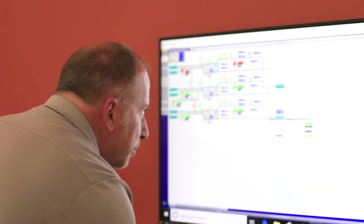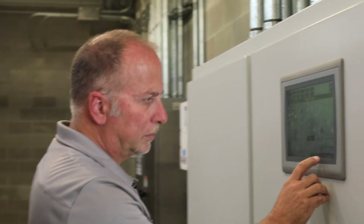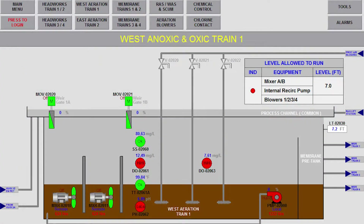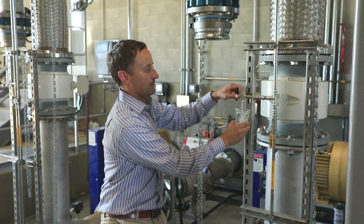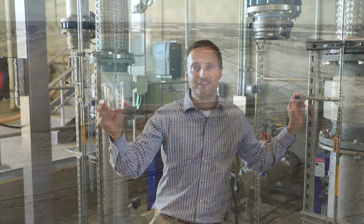Pace's in-house controls integration team developed and installed the control systems alongside the design engineers so that all systems function per their design intent. The effluent quality produced by the new facility meets California's strict standards for unrestricted reuse.